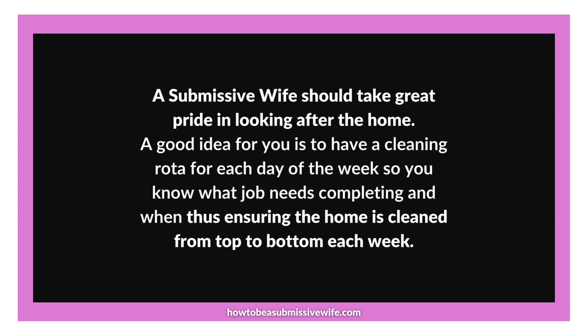Point 1: Ensuring your home is consistently cleaned weekly. Embracing the pride of homemaking. As a submissive wife, taking pride in caring for your home is a wonderful virtue. The cleanliness and orderliness of your household not only contributes to your sense of accomplishment, but also creates a welcoming and comfortable environment for your family. Embrace this role and let it be a source of satisfaction and joy.